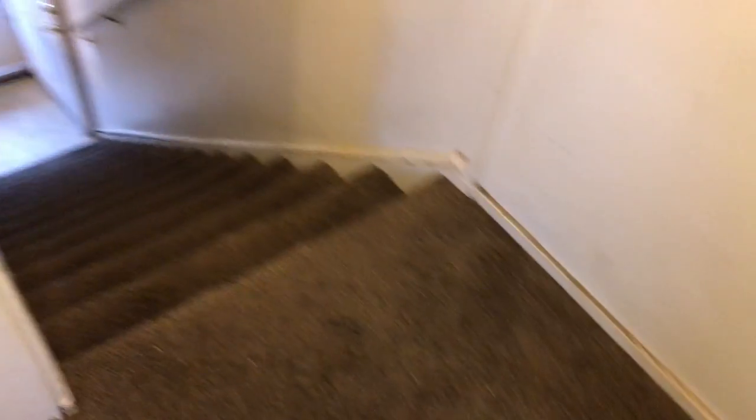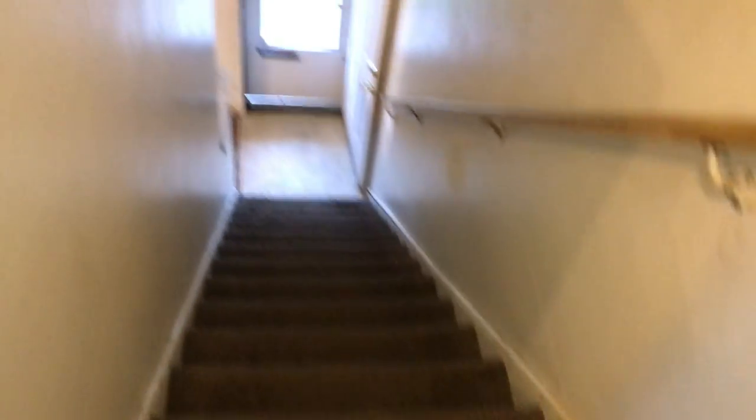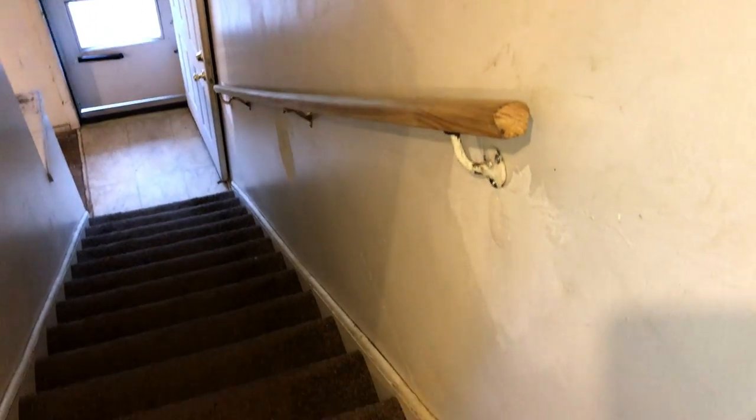Repair the drywall damage. In the hallway, replace the carpeting. Going down the stairs, do a complete paint job. Replace the mini blinds. Take all the nails and screws out of the walls and prep the walls for paint.